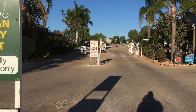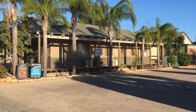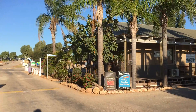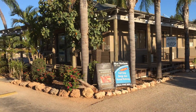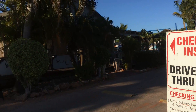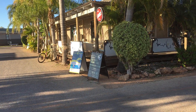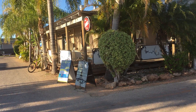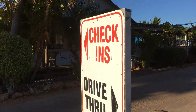We stayed at the Big Four the first night and we thought we'd come over and try this one. These are the two caravan parks that are in town. Reception area here on the left, and on the right side and on the left here is some tourist places, booking places.